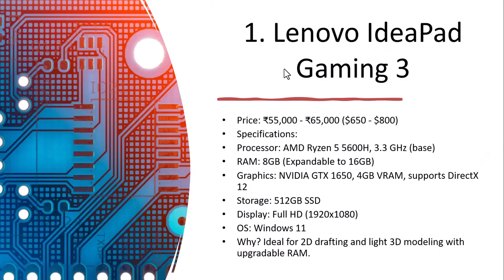The first one is the Lenovo IdeaPad Gaming 3. As an affordable AutoCAD laptop, the price is 55,000 to 65,000 rupees. The processor is AMD Ryzen 5 6600H at 3.3 GHz, which is more than the 2.5 GHz recommended by AutoCAD. RAM is 8 GB, expandable up to 16 GB.